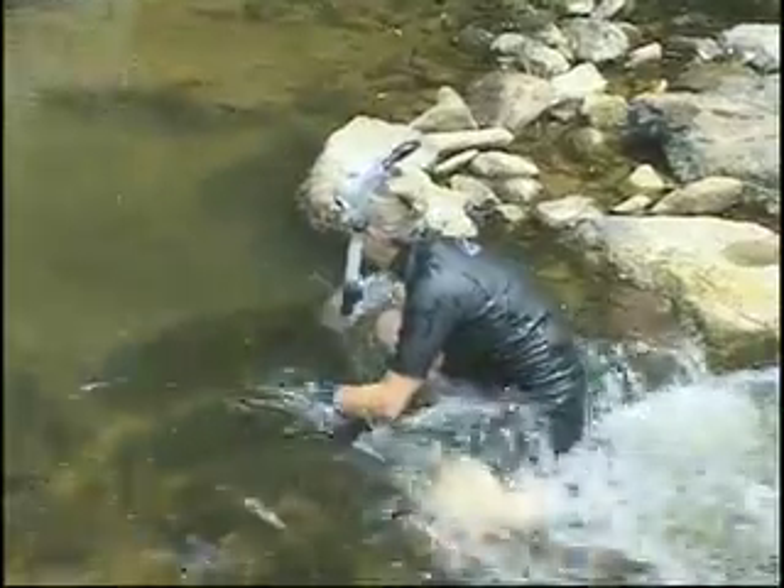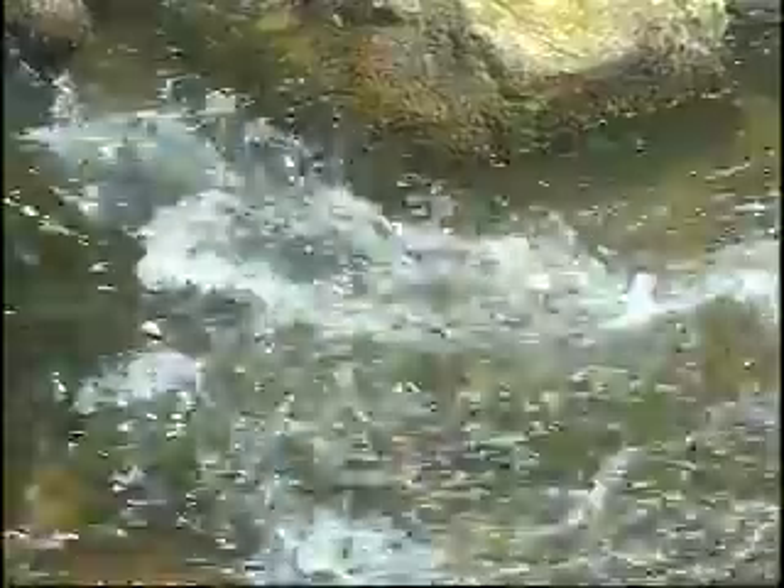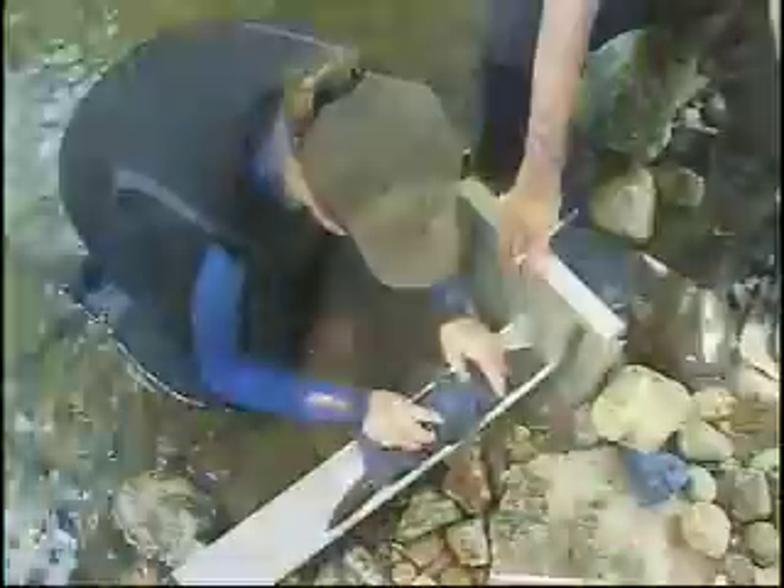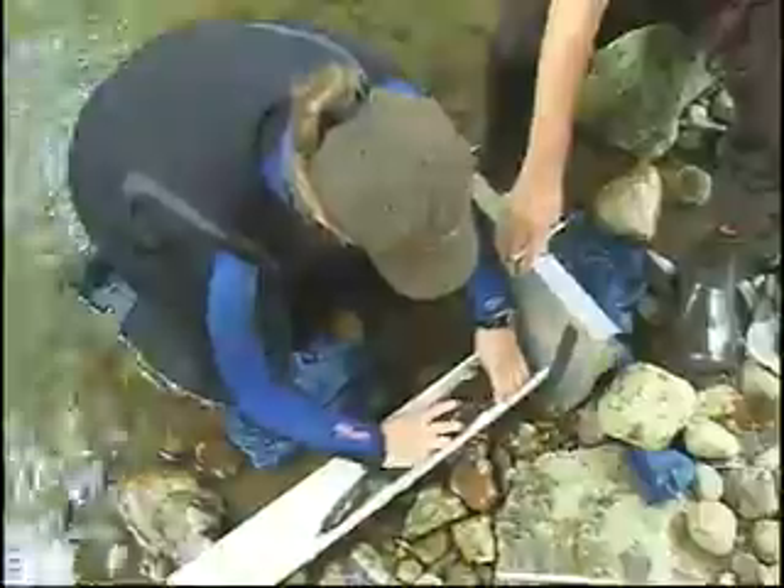We either do it by sight or by feel. Hellbenders are a cold water amphibian. They live up under rocks, and they need this cold, moving, fast water to survive and lay their eggs. We found two today — a small male and a very large male, probably a 16-inch male.